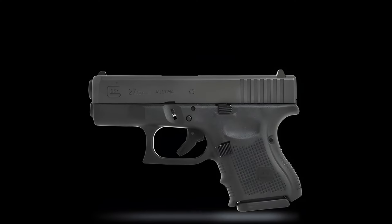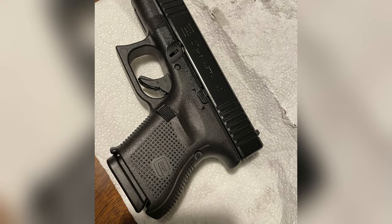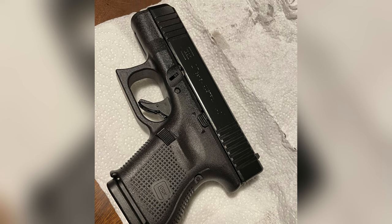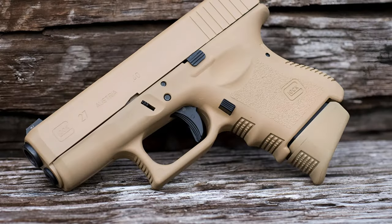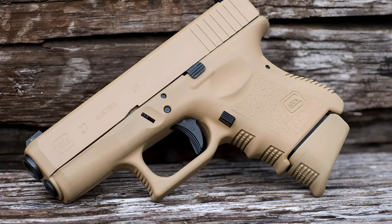It comes standard with a 9-round magazine capacity, with the option for 10 rounds, and its popularity has led to a plethora of concealed carry options available, whether inside or outside the waistband. Glock pistols are renowned for their durability and reliability, and the G27 lives up to the family's reputation.